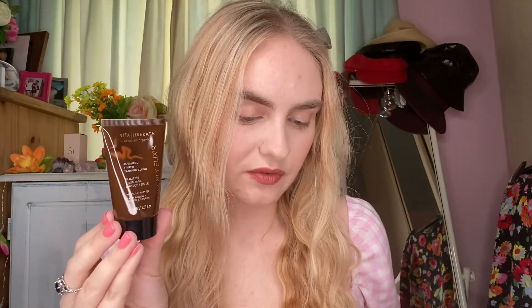I've never actually used anything by this brand which is Vita Liberata. Advanced Organics — it's an advanced tinted tanning elixir in medium for face and body. Heavenly elixir. I'm not 100% sure — I don't tan. So this might get passed on to someone either in a giveaway or a friend of mine might like it.